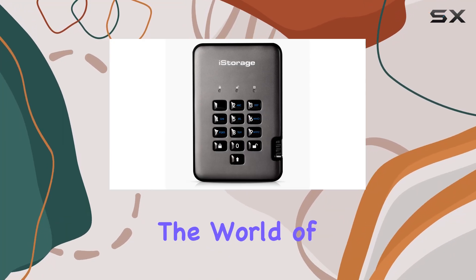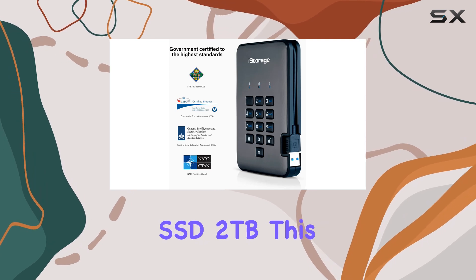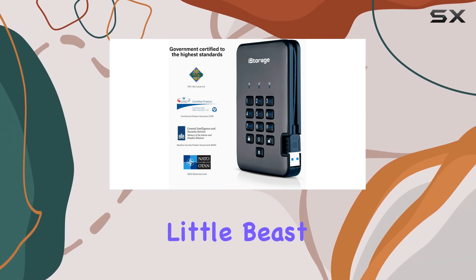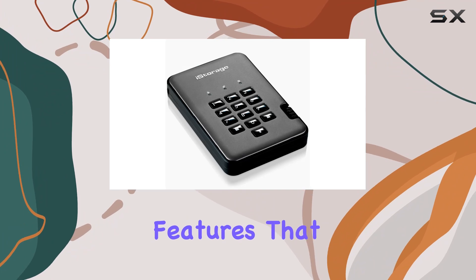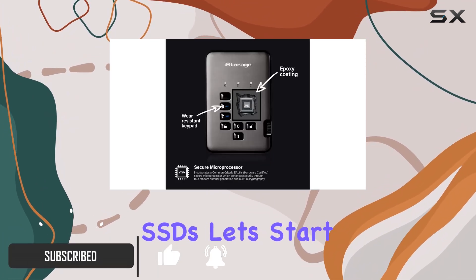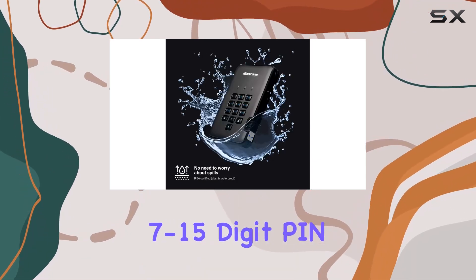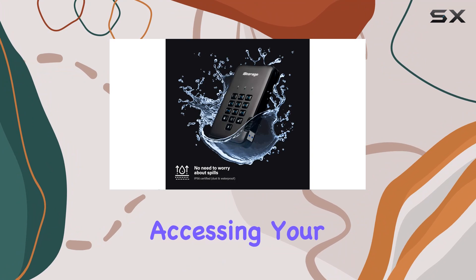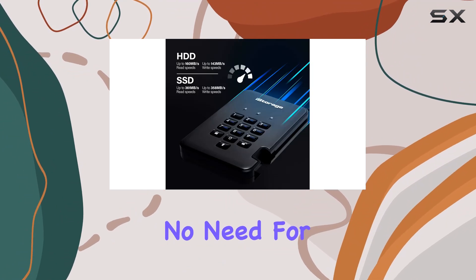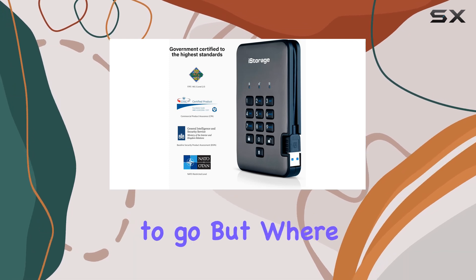Today, we're diving into the world of secure portable storage with the iStorage DiskAshur Pro 2 SSD 2TB. This little beast boasts some serious security features that make it stand out in the crowded market of portable SSDs. Let's start with the basics — ease of use. With a simple 7 to 15-digit PIN authentication, accessing your data is a breeze. No need for complex software installations or setups, just plug it in, enter your PIN, and you're good to go.